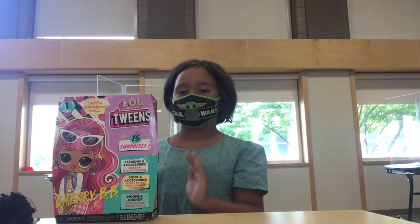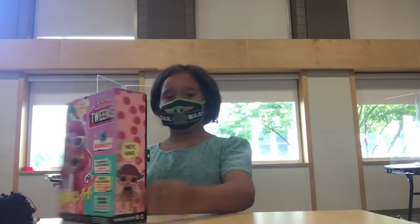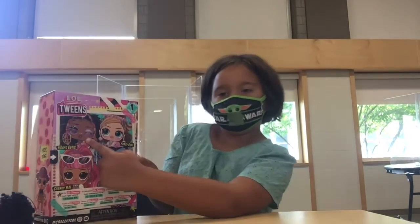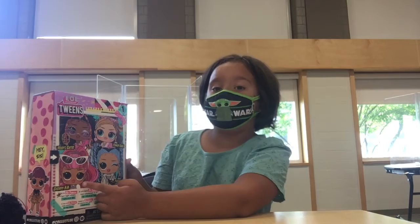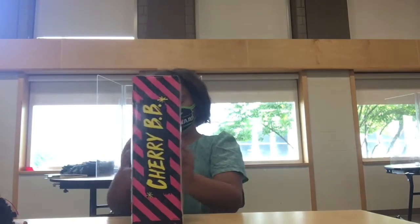My name is Cece and today I'm doing an unboxing video with the MOOLDream dolls. These are the ones you can get: Huge Cutie, Fancy Girl, Cherry BB, who I am opening today, and Precious. So let's get on with this.